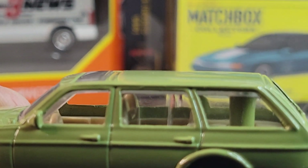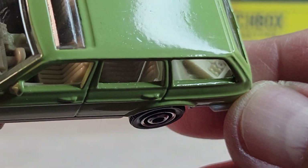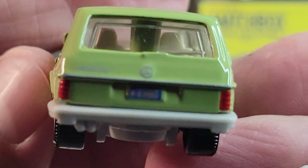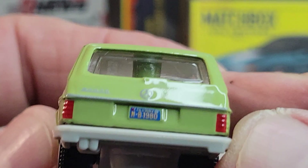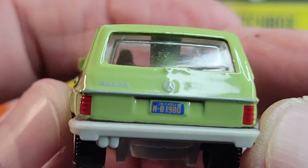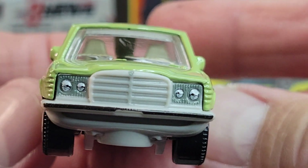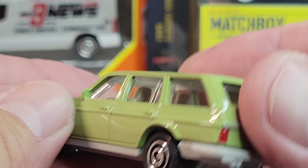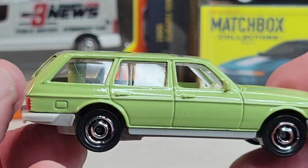It's got the cool post in the back, and there's the interior a little bit. Here's your rear deco, and it's looking like a California plate. A little bit of deco in the front. 2018 casting release on this one. The back looks the best. That's the Mercedes-Benz.